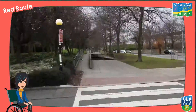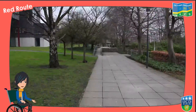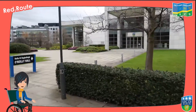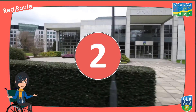Keep straight for several hundred metres. Beware, the ramps on this path are quite steep and you should keep an eye out for cyclists. You'll eventually pass O'Reilly Hall on your right. If you're following the accompanying PDF map, you are now at Red Route Point 2.